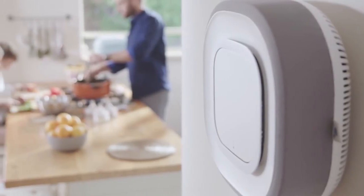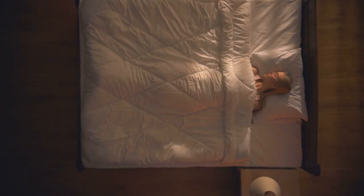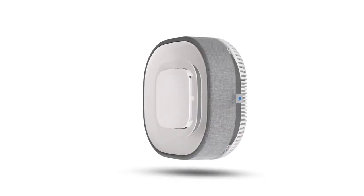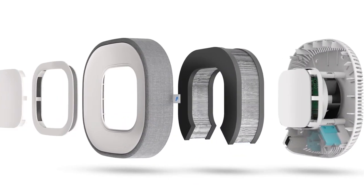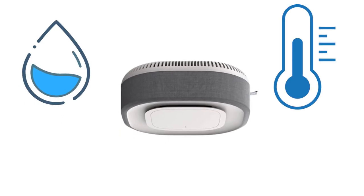Aura Air purifies every single air particle that passes through it, which lets you rest easy knowing that you're totally covered. The Aura Air also watches for gas leaks, carbon dioxide buildup, and VOCs, along with regularly checking temperature and humidity.